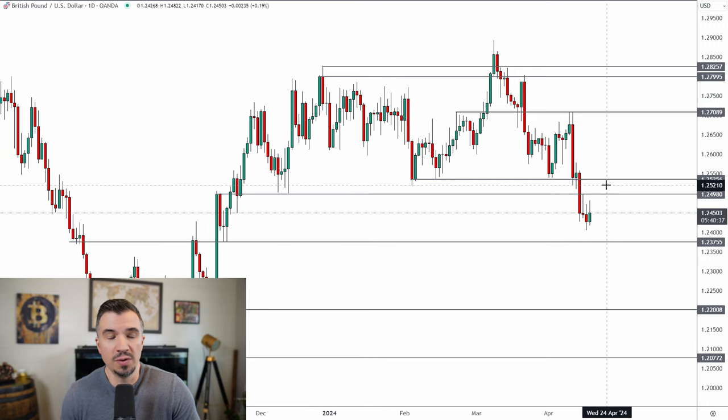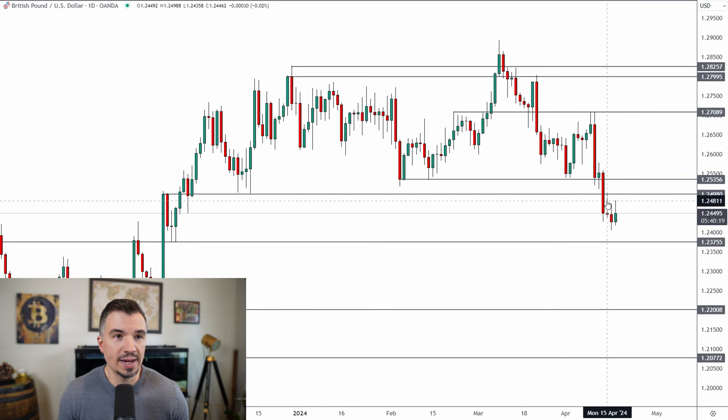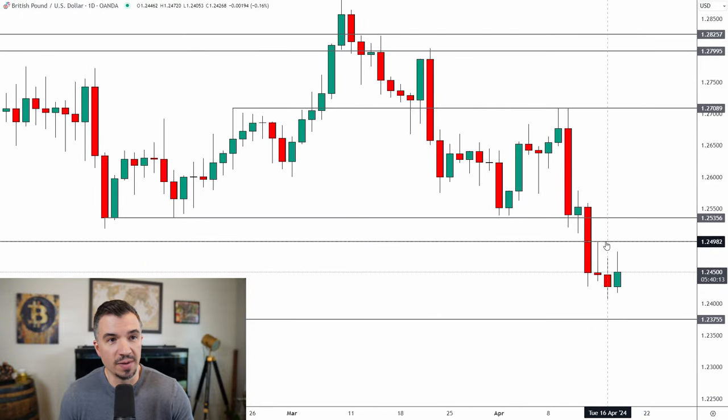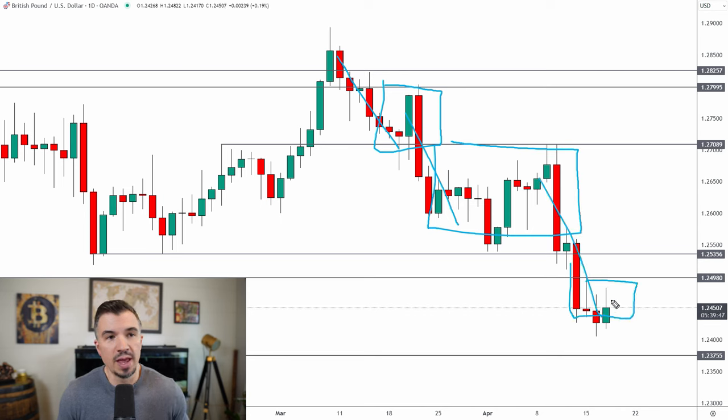Looking at the pound — we talked about this last weekend — the market broke below 1.25 last week. That Friday candle closed below, and the area between 1.2498 and 1.2535 was the area I mentioned in the weekly forecast. On Monday we got a retest right at 1.2498, right on the dot. That candle came right into the lower boundary and sold off, but now we're just seeing the pound go sideways, which is pretty typical after impulsive moves lower followed by consolidation.